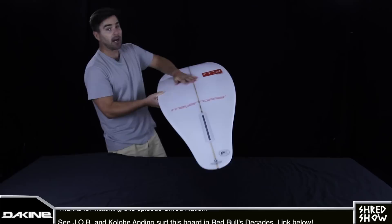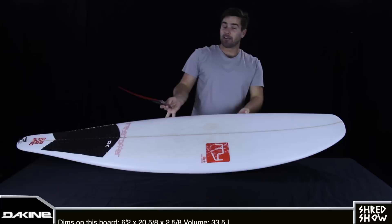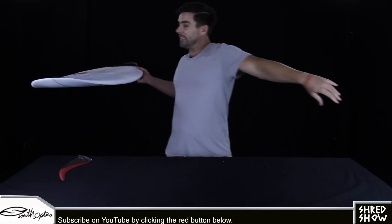Before this board came to surf shops as you see it today, it went through nearly 40 prototypes where it was surfed and tested. That testing eventually led to the creation of a new fin, so for all you people who keep telling me to talk more about fins, put on your party hats because it's about to happen now.